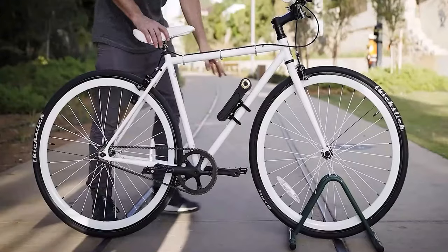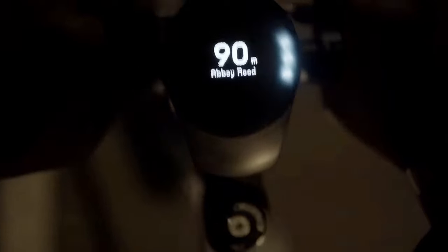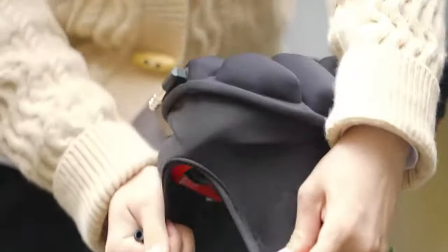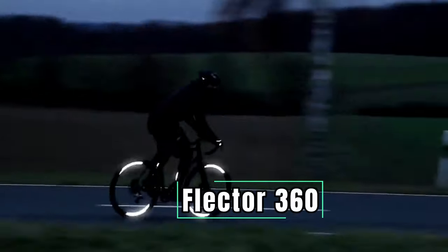Whether you're a seasoned pro or a casual rider, you won't want to miss this. So tighten those helmet straps, hit the like button, and let's dive into the future of cycling with the ultimate gear guide.